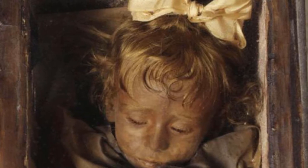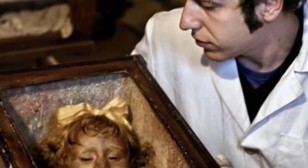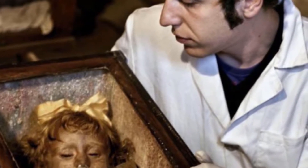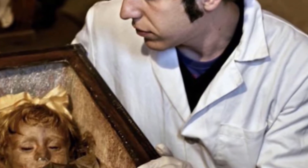Rosalia died because of a disease that is a variant of the H1N1 virus, known as the Spanish flu, at the age of 2. This disease took 25 million people in Europe at the time. Her father couldn't handle her loss, so he decided to mummify her. Being an Italian general, he went to the man who used the most famous animal stuffing and mummification technique of his time.